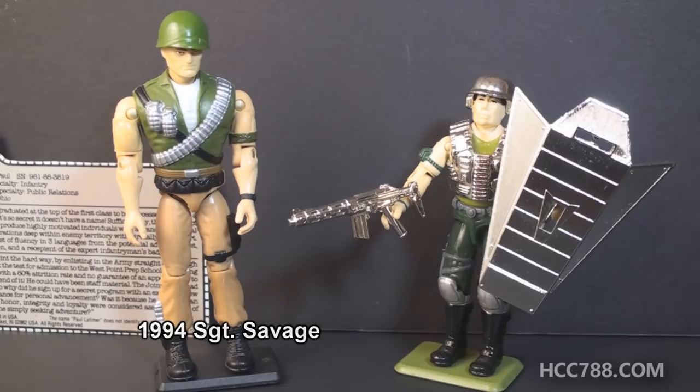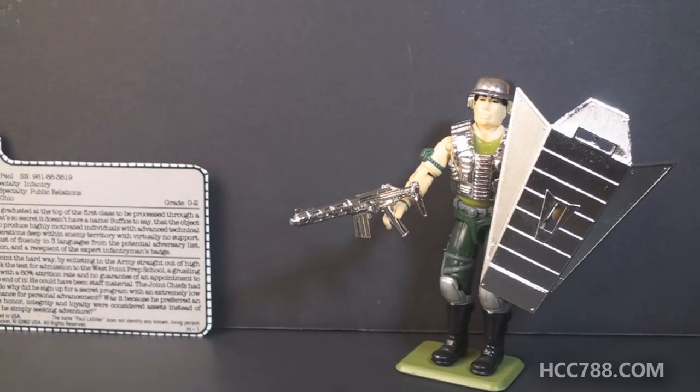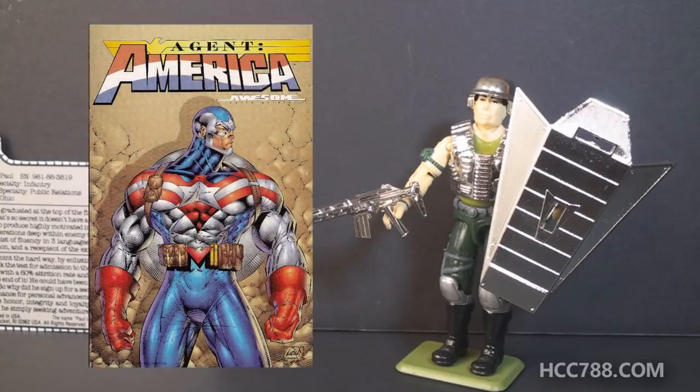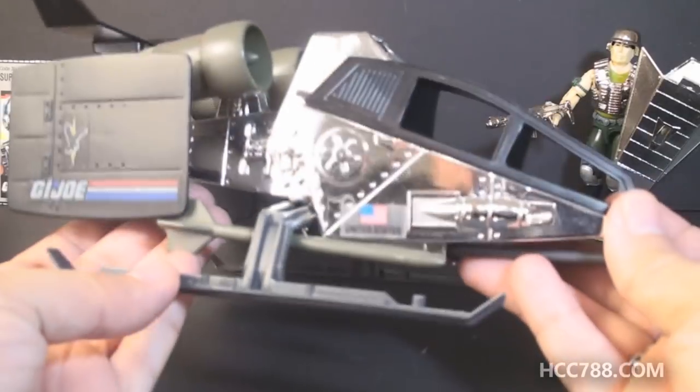Hasbro further ripped off Captain America in 1994 with Sergeant Savage. If you put Sergeant Savage and Super Trooper together, you would have a copyright infringement lawsuit, no doubt. In fact, for legal reasons I probably shouldn't have them standing so close together. Only Rob Liefeld's Agent America was a bigger Captain America ripoff.